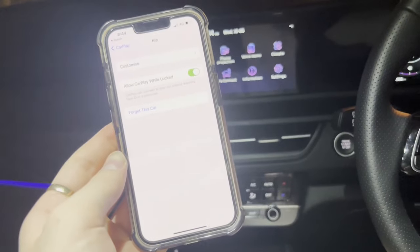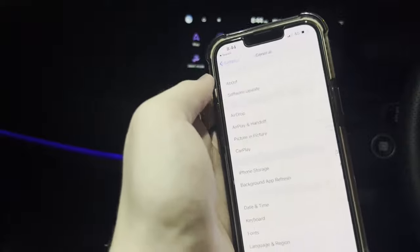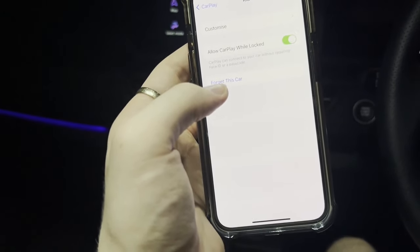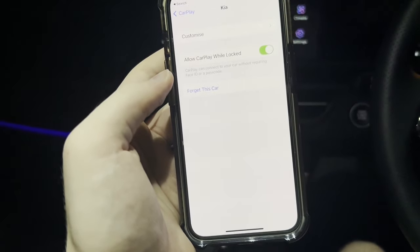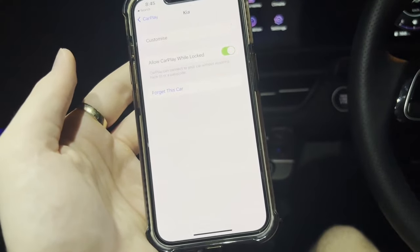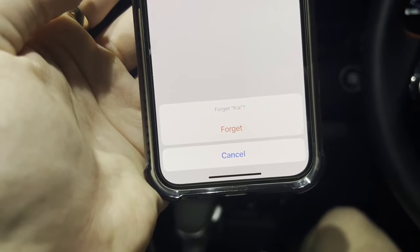If you've tried all of that and your Apple CarPlay is still not working, go back to your CarPlay settings and click on your car again. What you need to do is click 'Forget This Car.' This is another big reason people's Apple CarPlay stops working — sometimes you just need to do a factory reset of the CarPlay on your phone, which is done by forgetting the car and reconnecting. So press 'Forget This Car,' then press 'Forget,' and it will forget your car from Apple CarPlay.